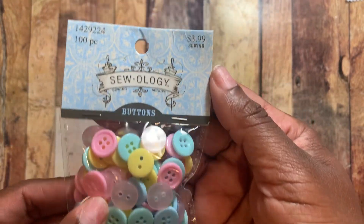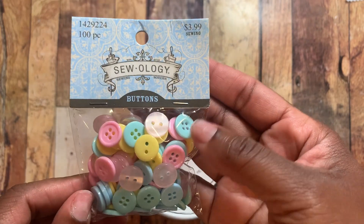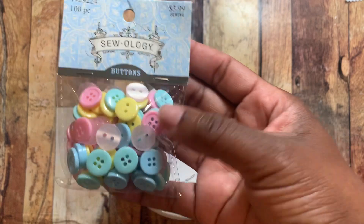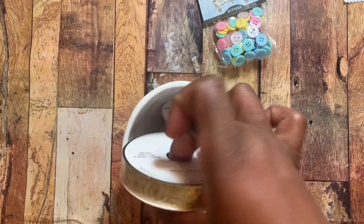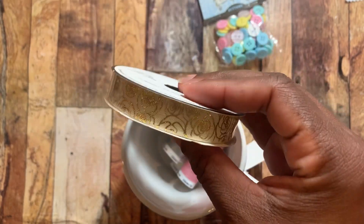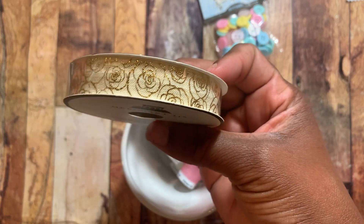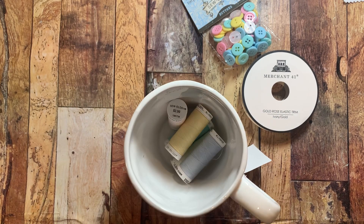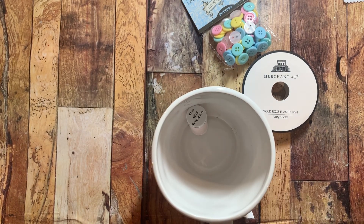I also picked these up — I saw these either on Gina's channel Scrapinology or Erica's channel. When I got them they were half off, $2 for these buttons and they are super pretty. I also picked up this elastic — it's a rose gold elastic trim in the golden ivory, and I thought that would be really cute to use for some masks because I am waiting on my elastic to come in from Amazon.